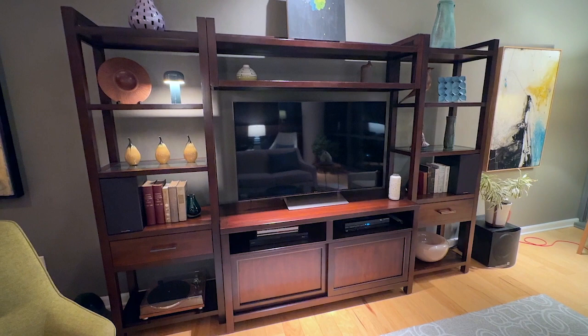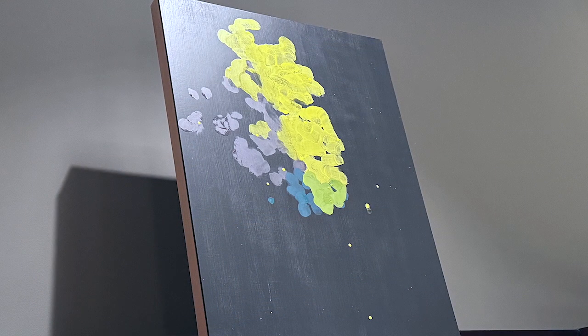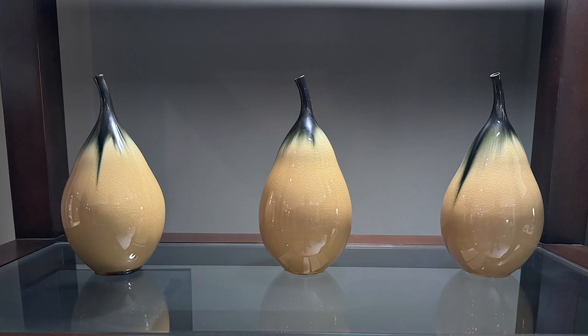Most of the pieces on the wall unit came from arts festivals in one location or another. The piece on top we just got from the Columbus Arts Festival this year. The pairs we've had for quite some time — those also came from the Columbus Arts Festival.